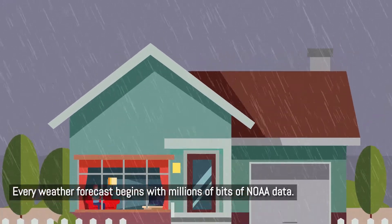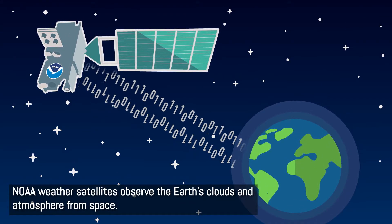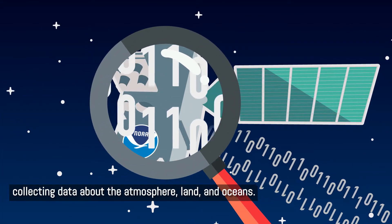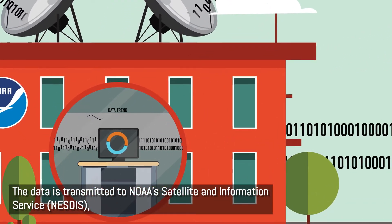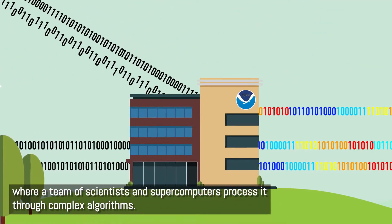Every weather forecast begins with millions of bits of NOAA data. NOAA weather satellites observe the Earth's clouds and atmosphere from space. These satellites continuously scan the surface of the Earth, collecting data about the atmosphere, land, and ocean. The data is transmitted to NOAA's Satellite and Information Service, where a team of scientists and supercomputers process it through complex algorithms.